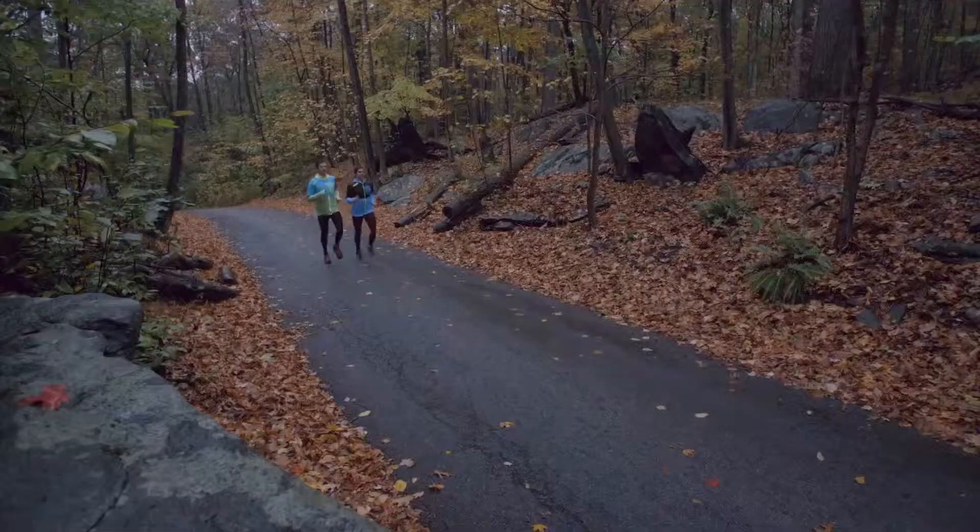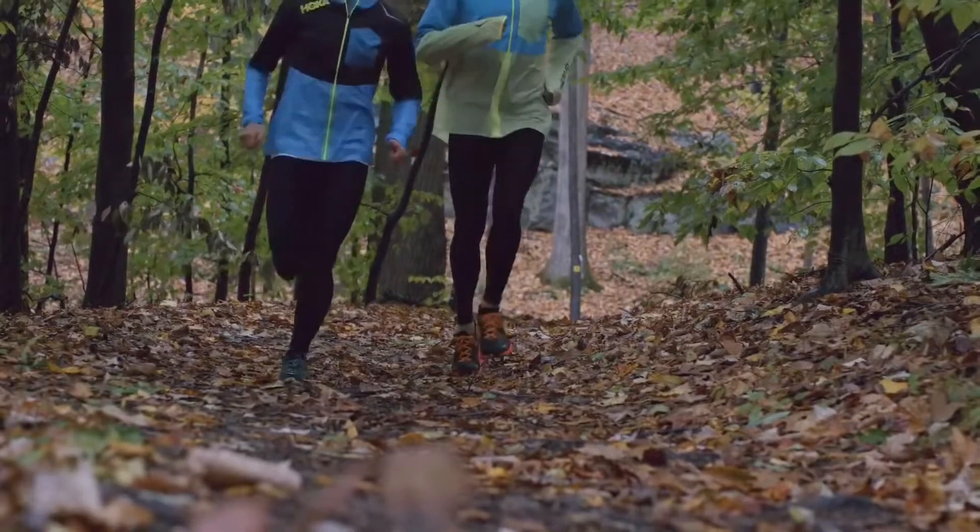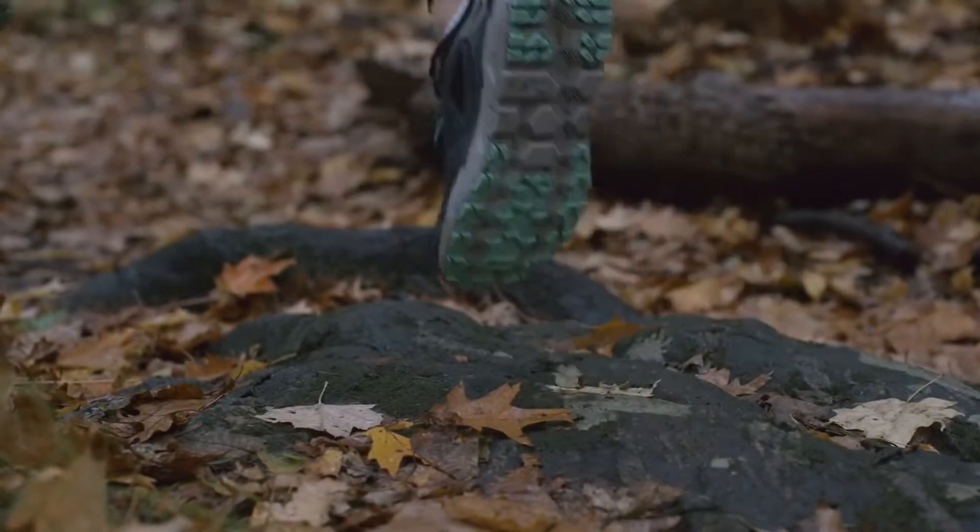The shoe is designed with 4mm lugs on the outsole and a modular design. It's appropriately soft and nimble for the road, but also gives you great traction for uneven, inconsistent surfaces that you'll encounter on the trail.